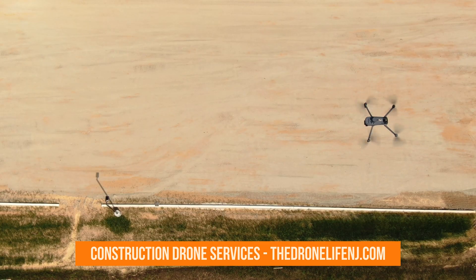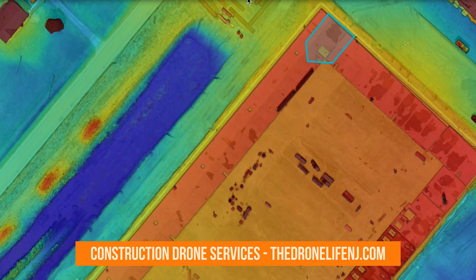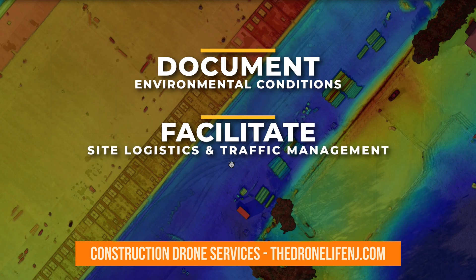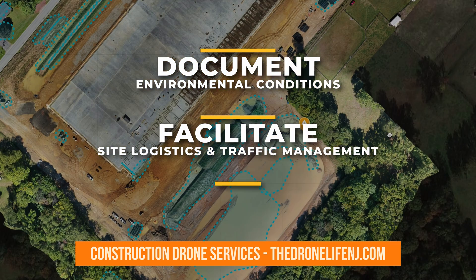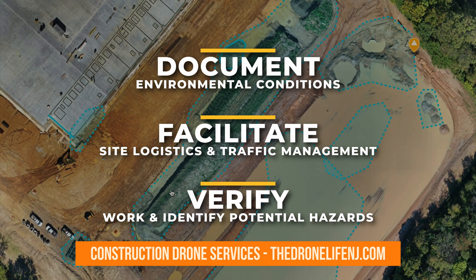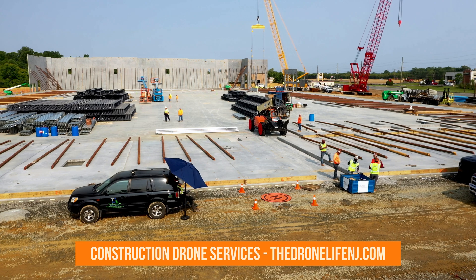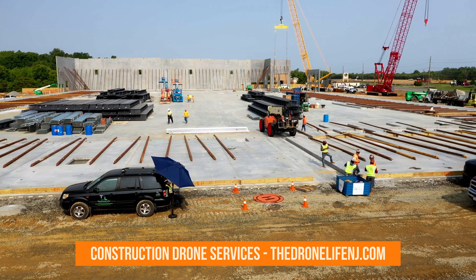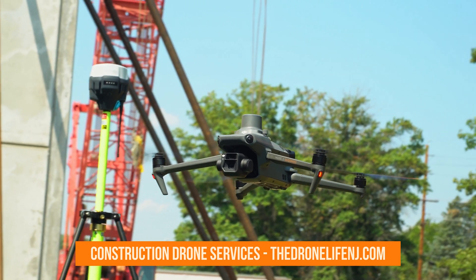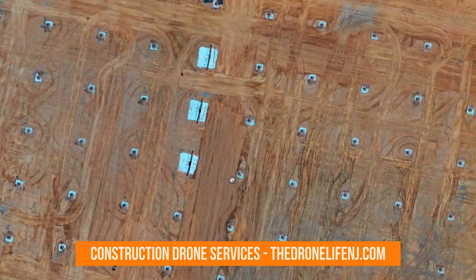When implementing recurring mapping flights on job sites big or small, project teams will benefit from the improved ability to document environmental conditions, facilitate efficient site logistics and traffic management, verify subcontractor work, and identify potential hazards. It's a versatile resource that delivers substantial value across diverse scenarios, empowering managers, engineers, VDC specialists, and surveyors with actionable insights for informed decision-making and enhanced workflows.